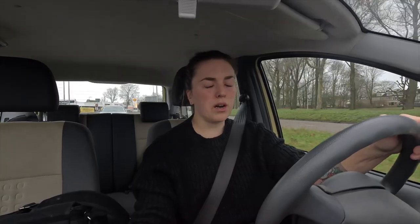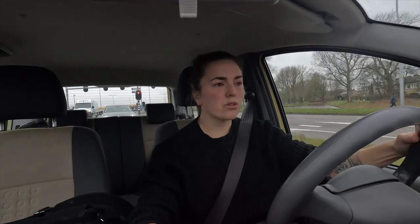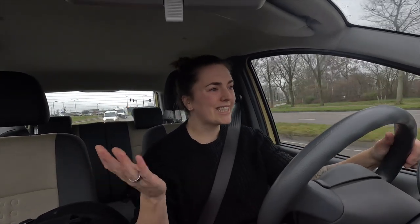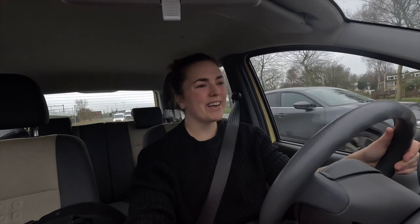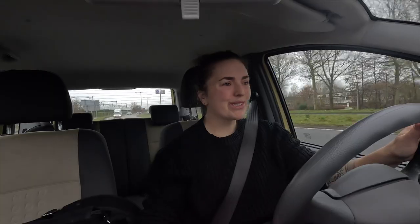I'm currently on my way back to Ducati Amsterdam. Most of the parts are coming off, so it's gonna be a little bit of a naked bike. I am also very curious what they already took off, so I have no idea what I'm getting into when I arrive in like 15 minutes, but we'll see.